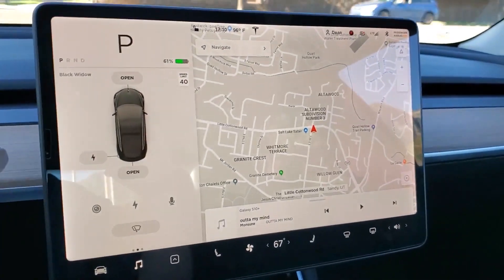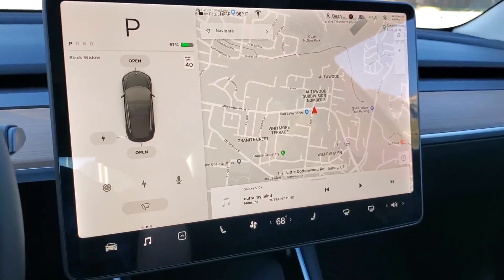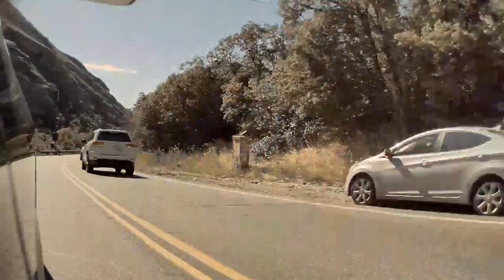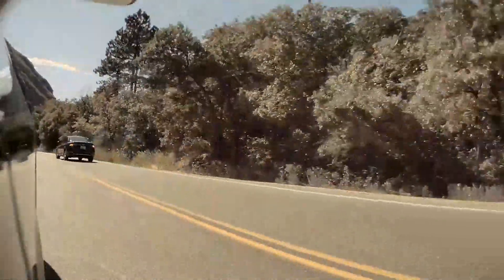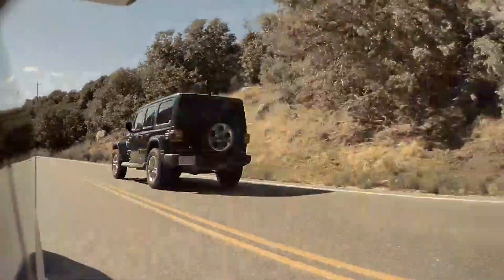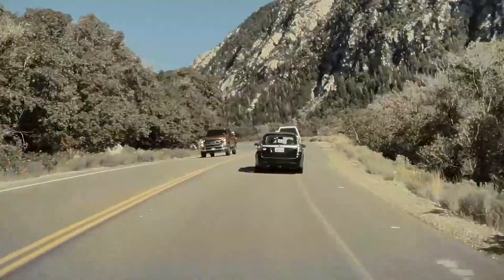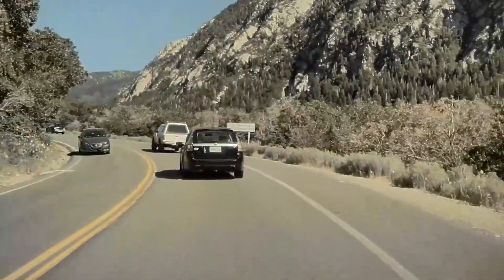Alright, here we are. We are back down at the bottom. There's no spot up top to stop — it was insanely busy up there. It's Labor Day weekend; I should have known better. I did not really get to go faster than about 40 miles per hour on the way up — that's the speed limit. The traffic was insanely thick, absolutely ridiculous. So we pretty much took the speed limit up.